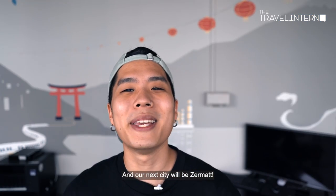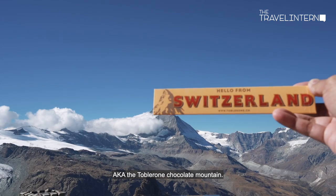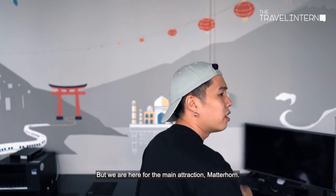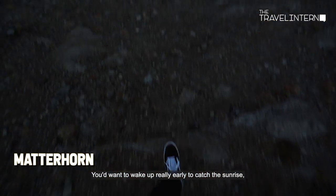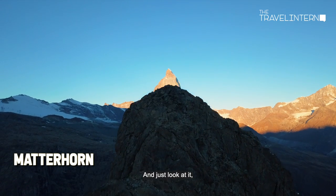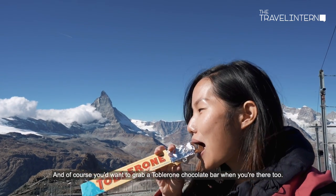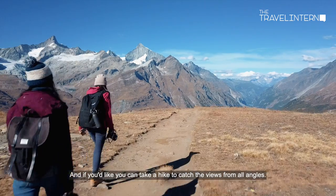Our next city is Zermatt, home to the famous Matterhorn mountain — the Toblerone chocolate mountain. Zermatt is a car-free town with ski slopes open all year, but the main attraction is the Matterhorn. Wake up really early to catch the sunrise, when you get to see warm orange hues creeping up behind the mountain. And of course, grab a Toblerone chocolate bar while you're there. If you like, you can also take a hike to catch the views from all angles.